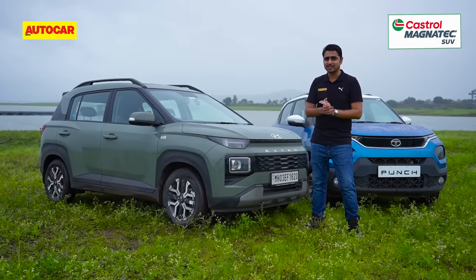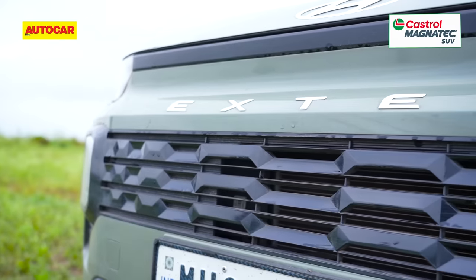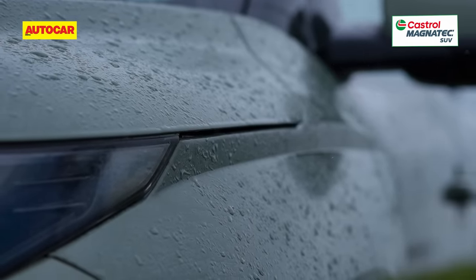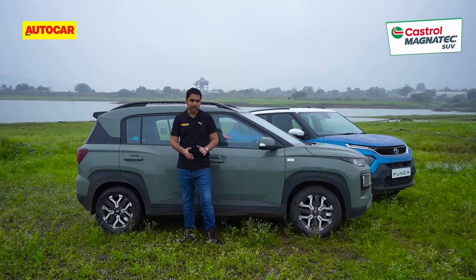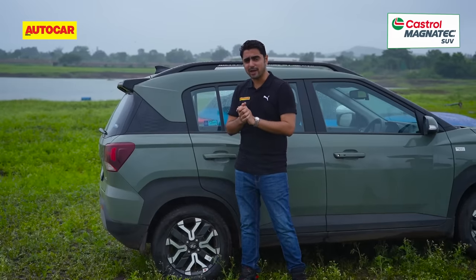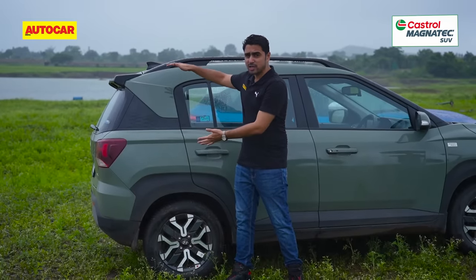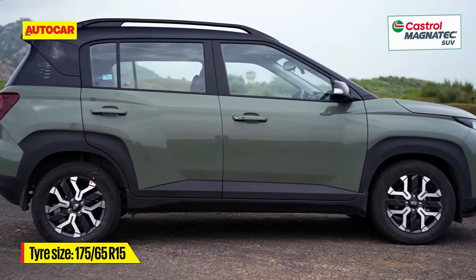What you get with the Exter are some interesting design elements such as the H-pattern LED lamps and the multi-dimensional panels in the grille, on the sides, and at the back. On the sides you have distinct cuts and creases at the front and back, and squared-out wheel arches with thick body cladding. One thing I can't wrap my head around is that the body cladding towards the rear looks a bit incomplete, and the three-quarter profile looks a bit too bulky, dwarfing the 15-inch alloys.